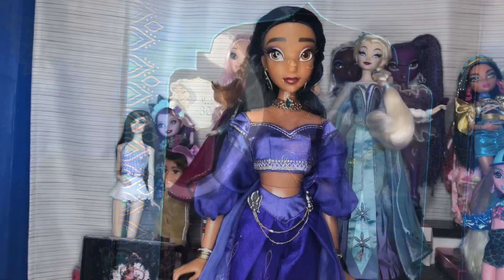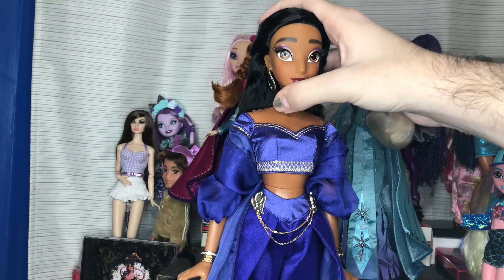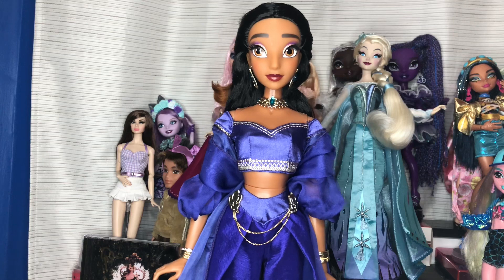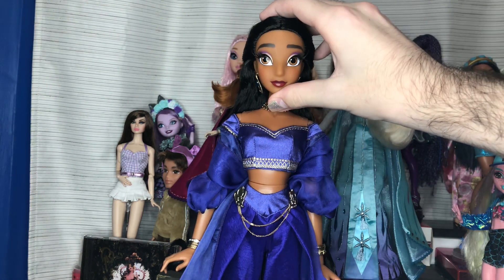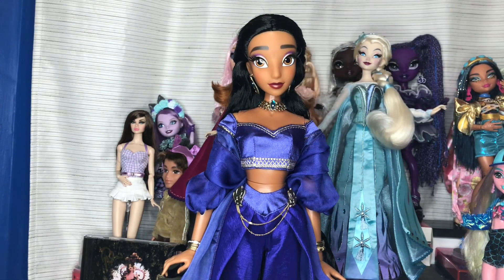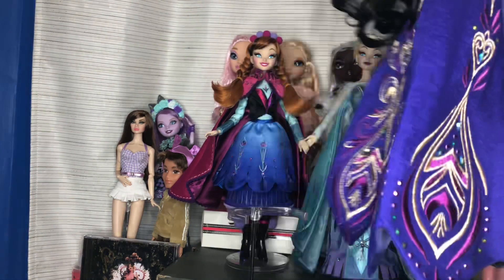Jasmine's out of the box — I took maybe five to ten minutes just to admire her. I knew I was going to love her, but this is insane. I've been wanting a Jasmine limited edition or just a 17-inch for a really long time. Aladdin is one of my comfort movies — it's been my favorite since I was little — so this is really, really exciting.